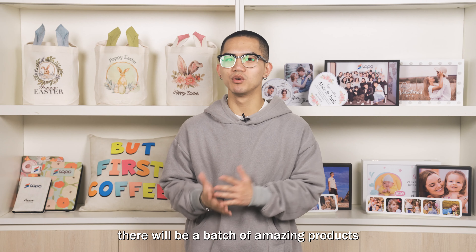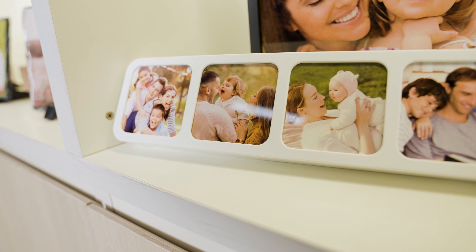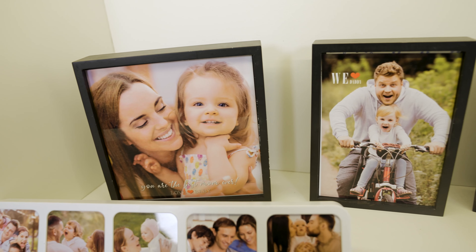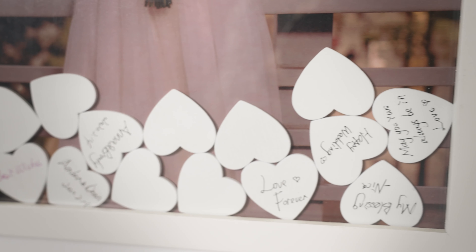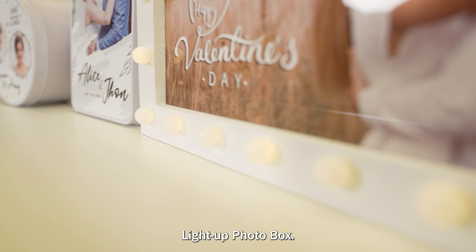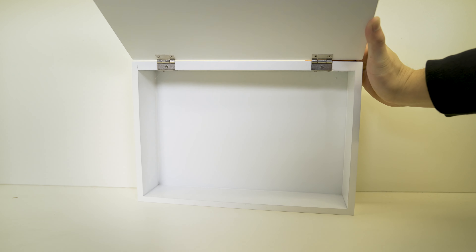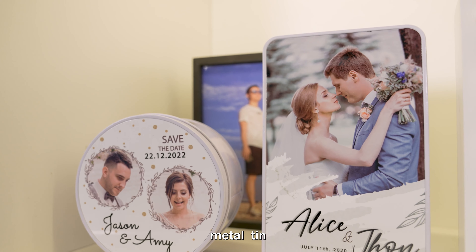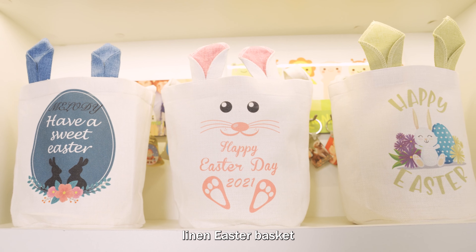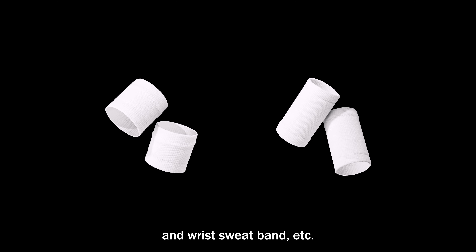By the beginning of March, there will be a batch of amazing products available on our website. What are they? Saving box, photo frame, line-up photo box, keepsake box, innovative Polypeel pillowcase and Polypeel notebook, metal tin, linen Easter basket, aluminum spray water bottle, and red sweatband, etc.